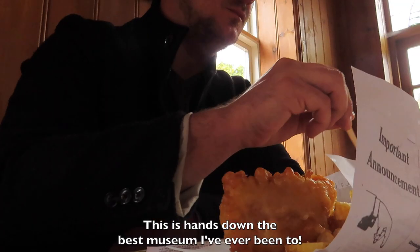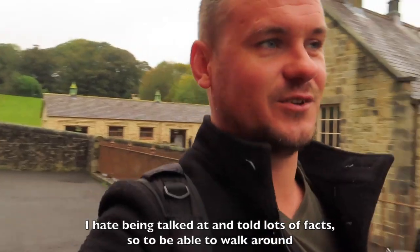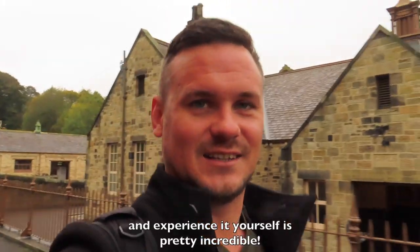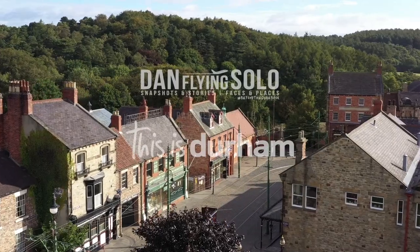This is hands down the best museum I've ever been to. I hate being talked at and told lots of facts, so to be able to walk around and experience it yourself is pretty incredible.